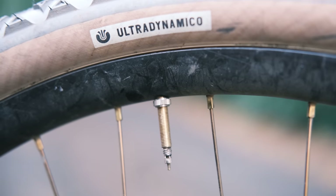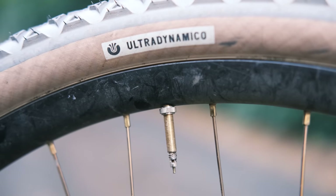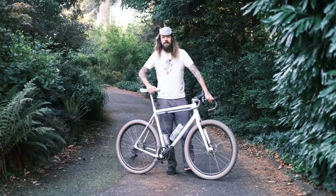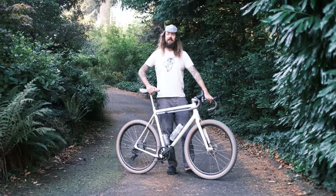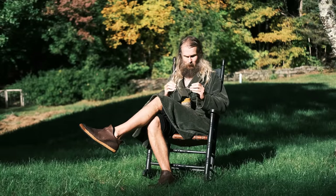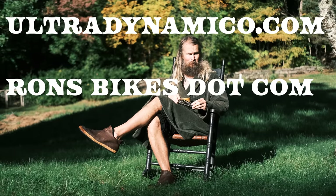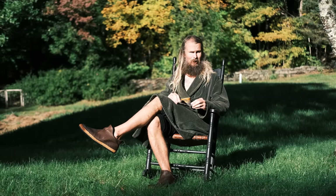Did you know that we sell valve stems on ultradynamico.com? We'll be back in a few weeks with some bikes that aren't made out of plastic, because maybe you like those better — but you know, change it up a little bit. This is kind of fun.